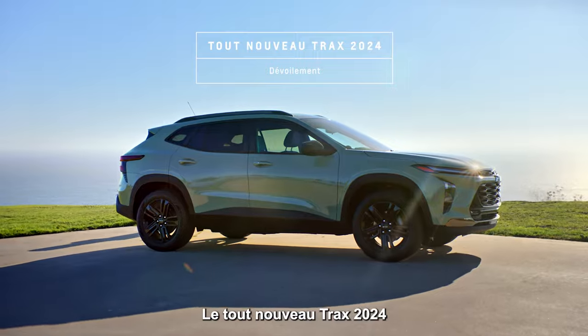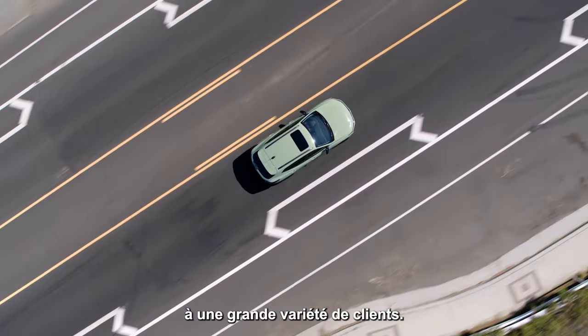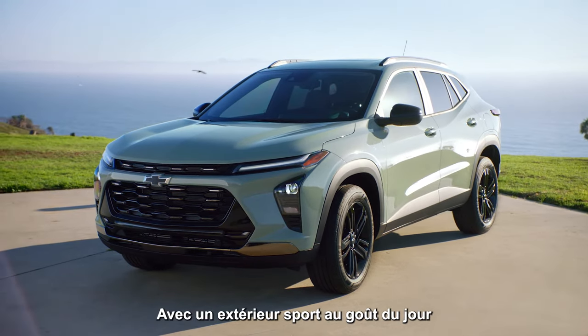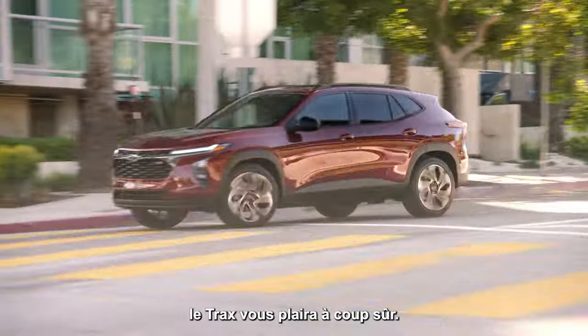The all-new 2024 Trax is a bigger, bolder, more refined small SUV that emphasizes Chevy's commitment to stylish and affordable vehicles for a wide variety of customers. It starts with a sporty, modern exterior and two distinct personalities in the active and RS trims, so there's sure to be a Trax you'll love.